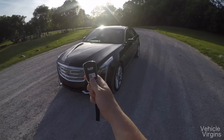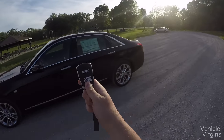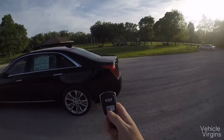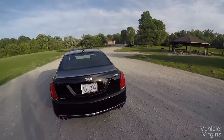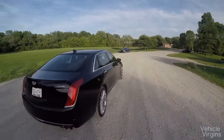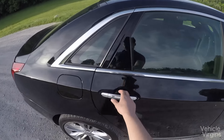Today I'm going to show you what it's like to drive the 2016 all-new Cadillac CT6. This car is 204 inches long, which positions it kind of awkwardly between the Mercedes E-Class and S-Class. It's a foot longer than the E-Class, but it's actually 2 inches shorter than the S-Class.